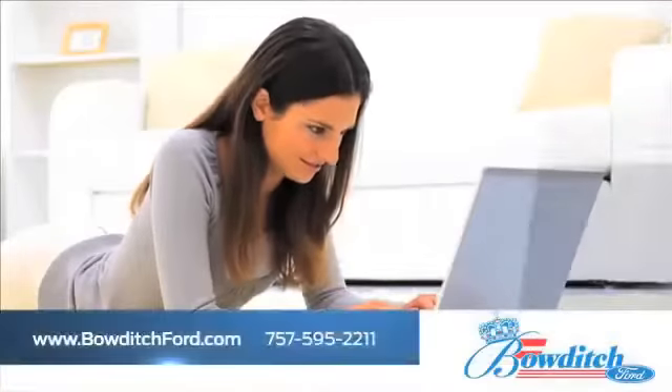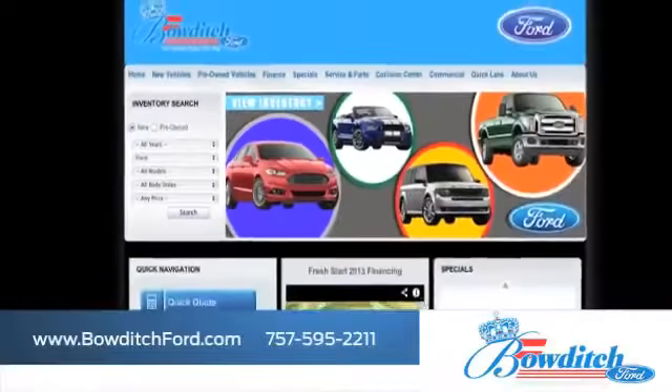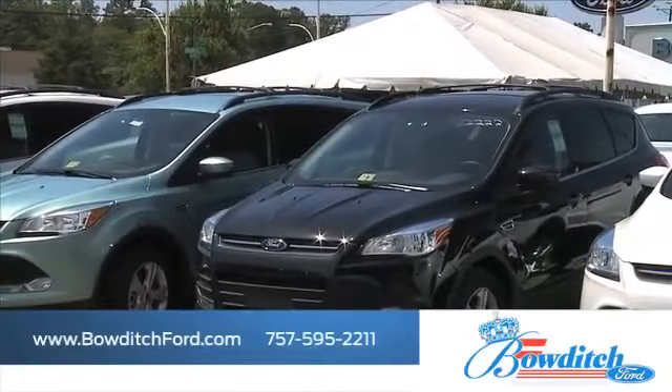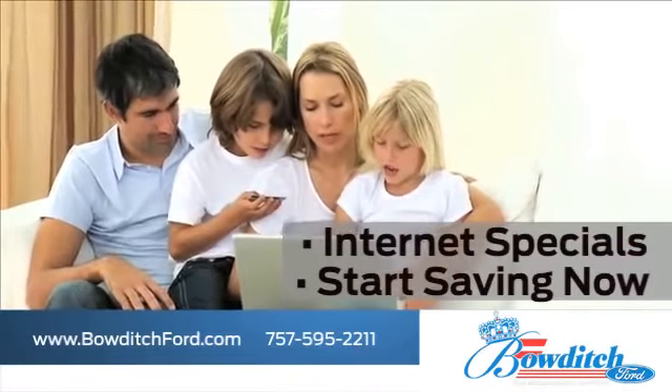And visit us online at www.bowditchford.com. While you're there, see our inventory of pre-owned vehicles under $15,000. Take advantage of our internet specials and start saving now.